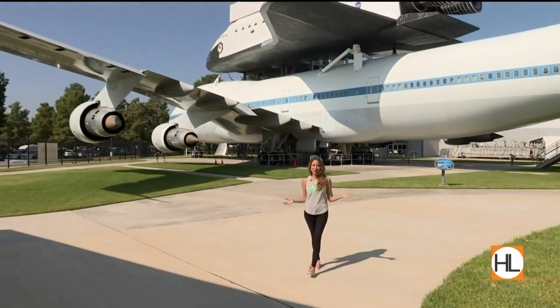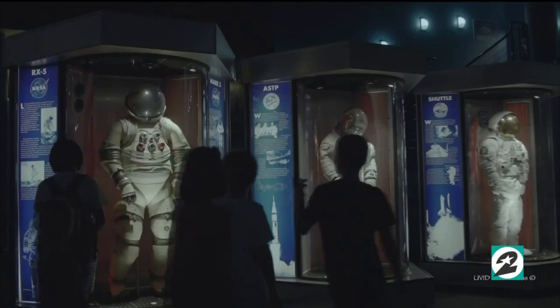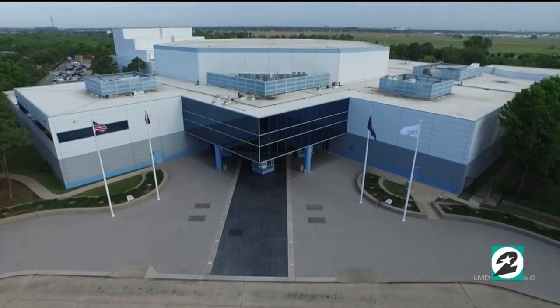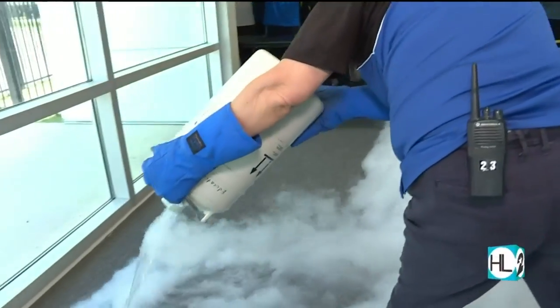If you've ever wondered what it takes to be an astronaut, today we're showing you how. Space Center Houston is a leading science and space exploration learning center, as well as the official visitor center of NASA Johnson Space Center. Students and educators come here from around the world to be part of their huge education programs. This is a five-day engineering design program, and they really want the students to look at problem-solving, overcoming obstacles, working with the team, collaboration and communication, and accomplishing their mission.